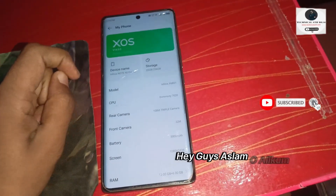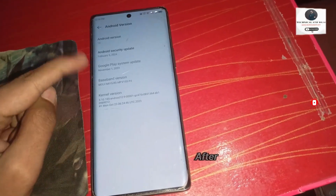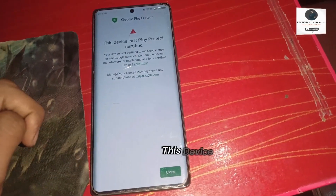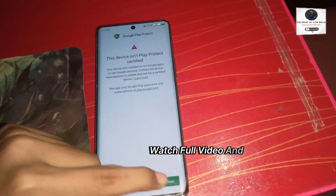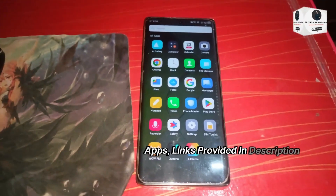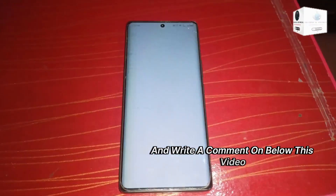Hey guys, Assalamu Alaikum. Today I will show how to fix Play Store and Google Play Services after downgrade in Tecno, Infinix, and Android phones. This device isn't Play Protected — certificate fix. Watch the full video and follow all steps carefully. All required files and app links are provided in the description.